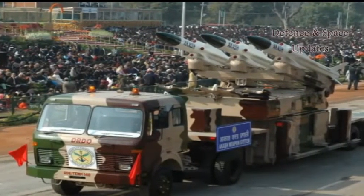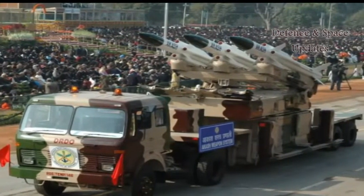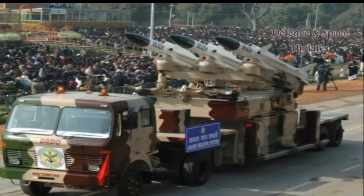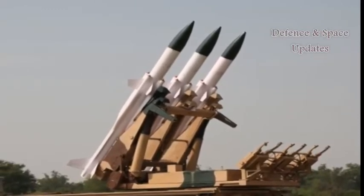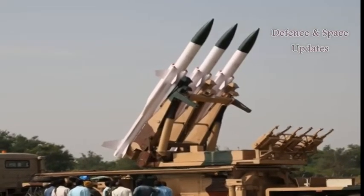With a strike range of 30 km, the 5.8-metre-long missile has a launch weight of 720 kg and can carry a warhead of 50 kg. The missile is crucial to India's air defence programme as it will be used to counter ballistic and cruise missiles, enemy aircraft, and artillery surface missiles.